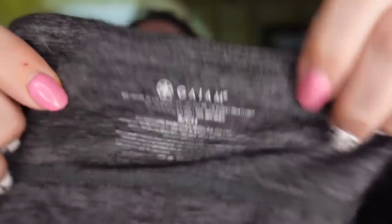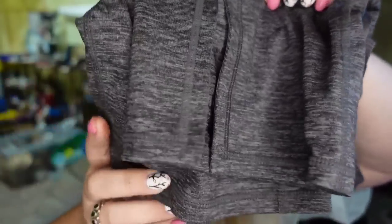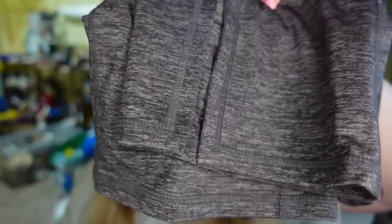Up next are some workout pants. These are Game brand. I got them at a thrift store for only a dollar. These sold pretty fast — under a couple of months — for $19.48, making close to a $15 profit.